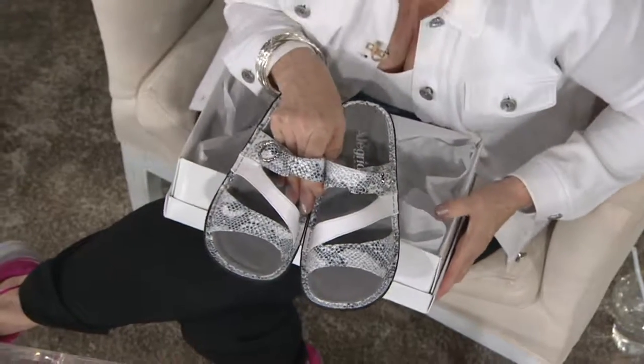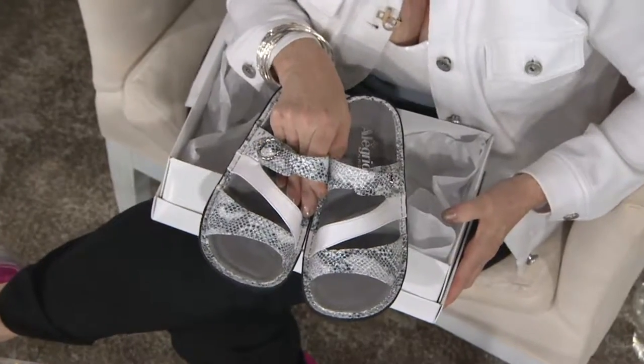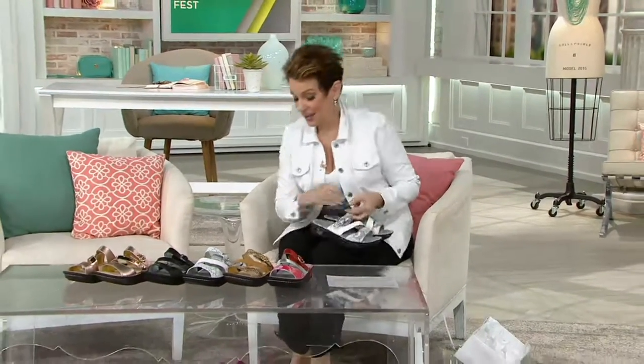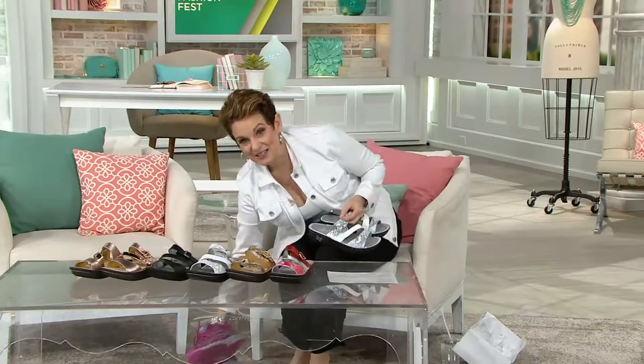Flip-flops used to mean inexpensive throwaway sandals, maybe in a cute color, that after a while would get yucky. Gone are those days, because here comes Alegria.